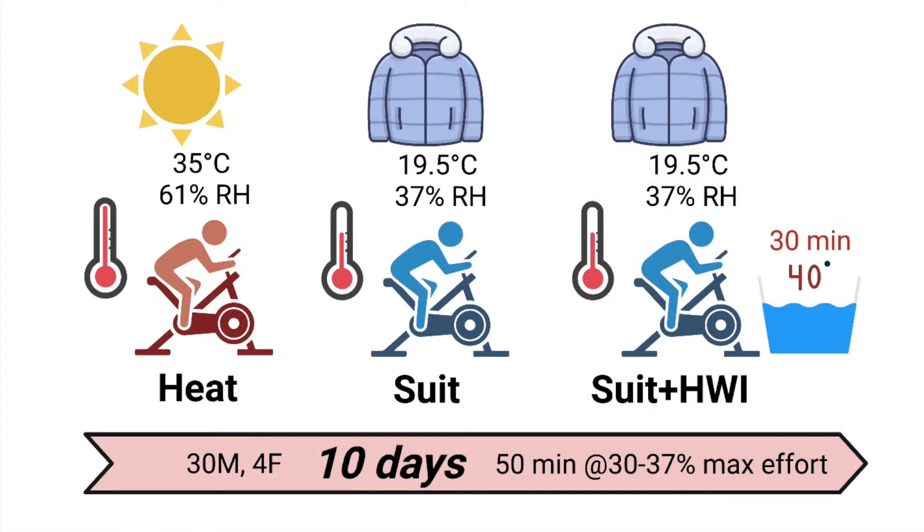A Scandinavian group tested this question with 34 trained competitive cyclists split into three groups. The heat group performed traditional heat training on an indoor bike, with 10 days of 50 minutes at an easy effort in a hot environment. The suit group did the same protocol, but in 19.5 degrees Celsius temperature, and wearing multiple layers of winter and impermeable clothing.